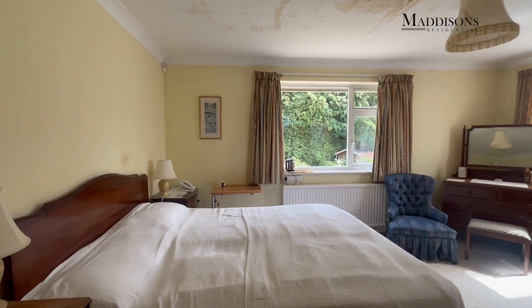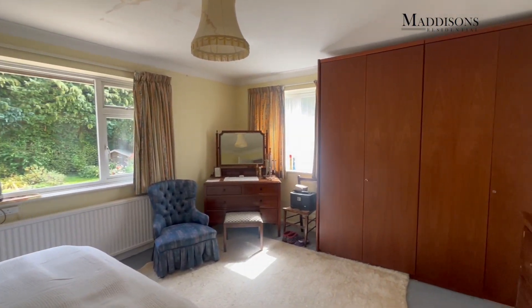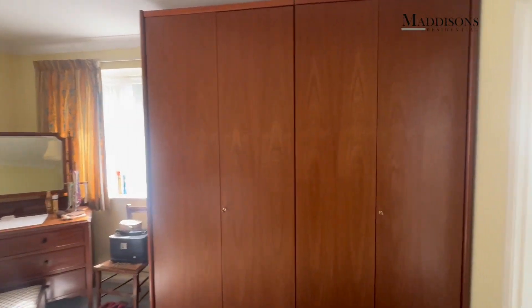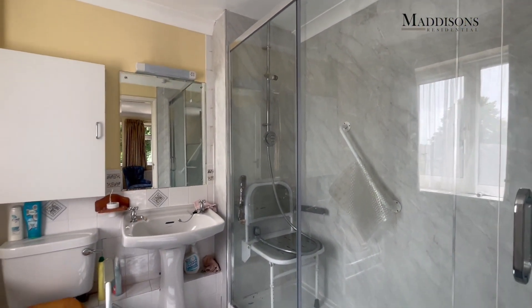Into the master bedroom — again a double aspect, very spacious room indeed with an en suite bathroom. There are large cupboards, a chest of drawers, and a good-size en suite shower room as well.